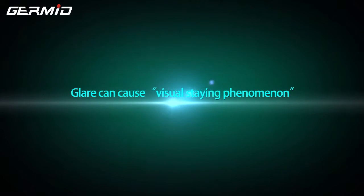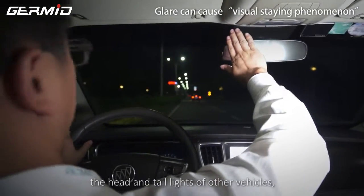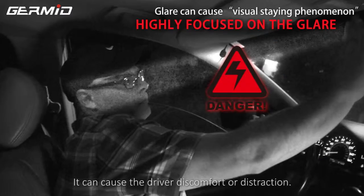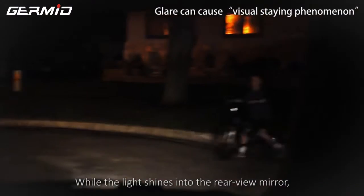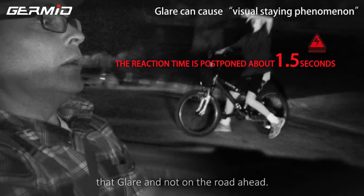Glare can cause visual stain phenomenon. As a rear view mirror reflects the headlights and taillights of other vehicles, it can cause the driver discomfort or distraction. While the light shines into the rear view mirror, it causes the driver to focus on that glare and not the road ahead.